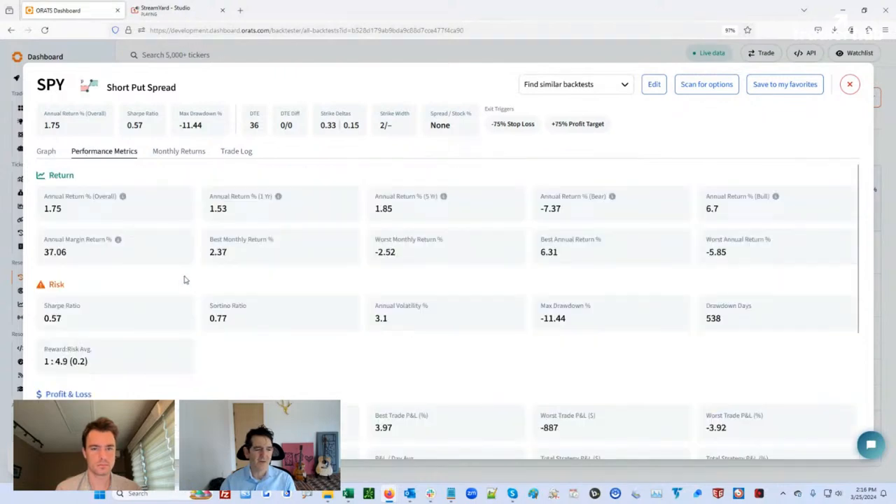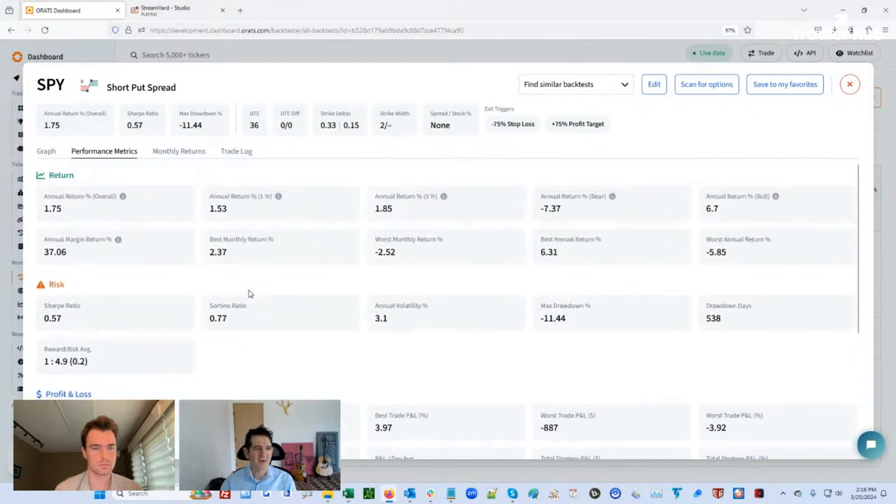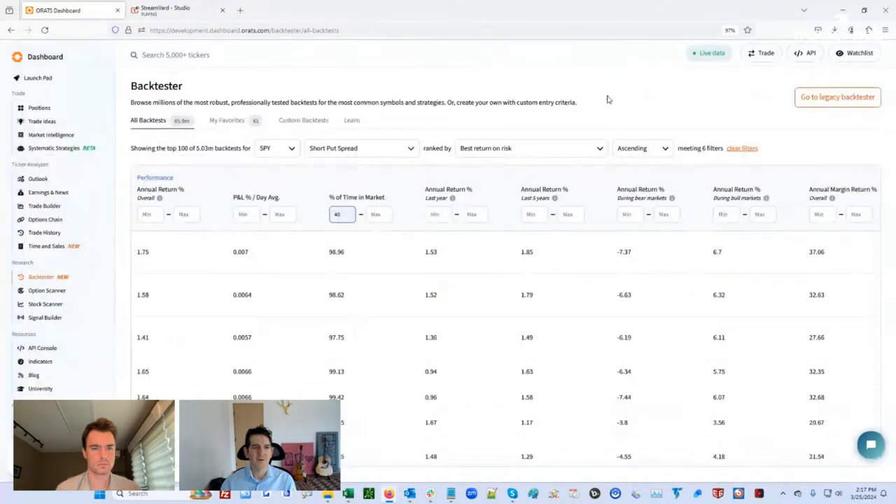Go to the performance metrics and see what your win rate was. You're in the market 99% of the time, and you won 61-62% — almost two-thirds of the time you're winning these trades. So it's definitely a bullish strategy to be in. Drawdown's not that high since you have a stop loss. I think this is a decently aggressive strategy for the short put spread.